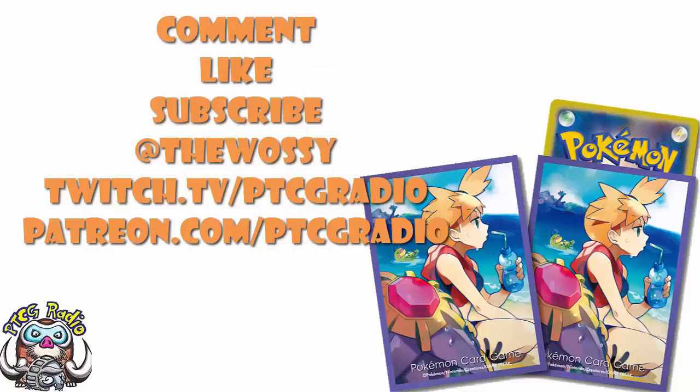Be nice! Make sure you like this video, subscribe to this channel, follow me on Twitter at TheWassie, and Twitch for some live action at twitch.tv/ptcgradio. If you want to support the channel, get some bonus podcasts and all that good stuff, head on over to patreon.com/ptcgradio. But by far the most important thing as always — look after yourselves till next time. Thank you very much for watching. My name's Ross, and you've been watching PTCG Radio.